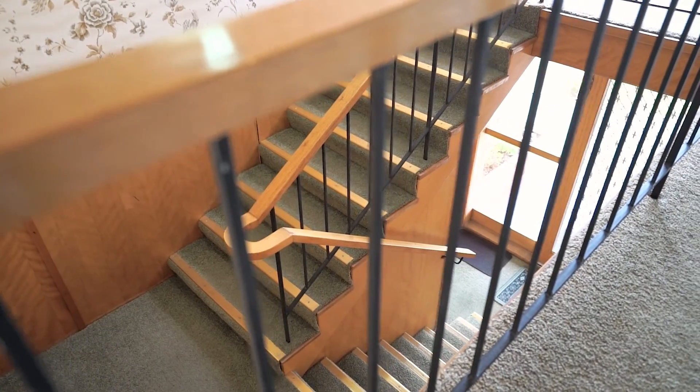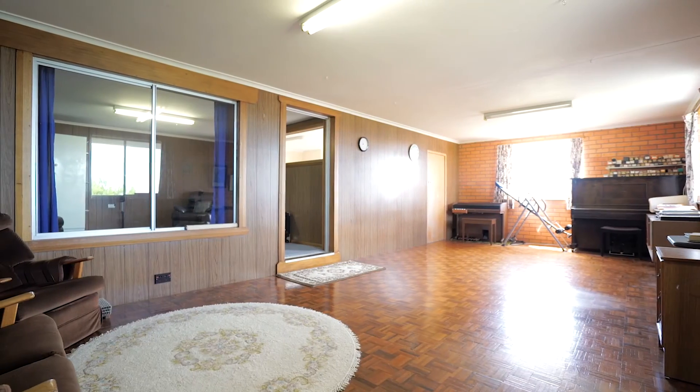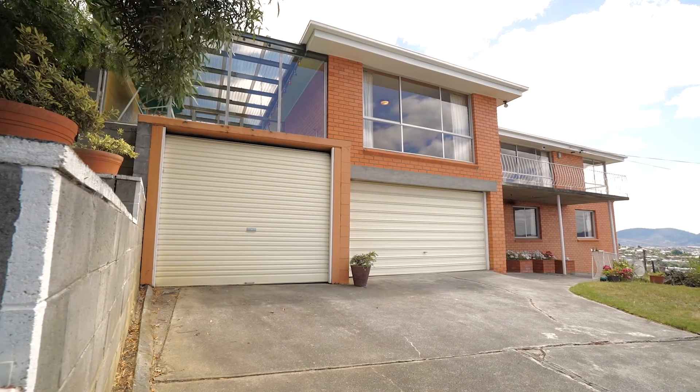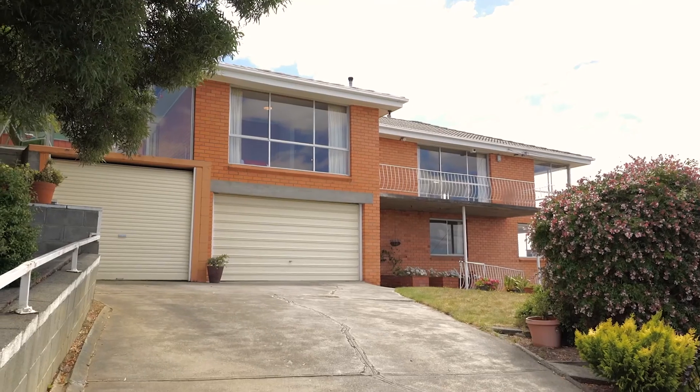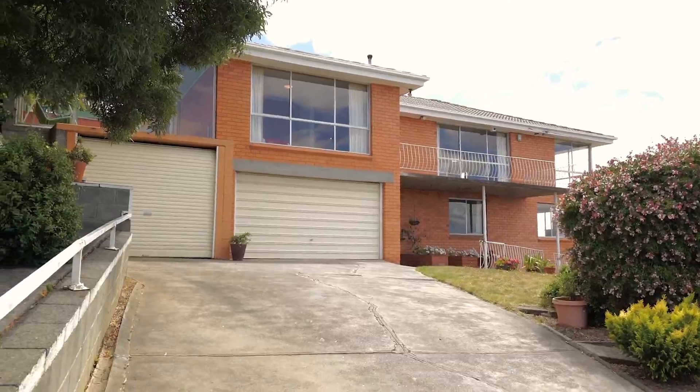Downstairs is a large second living area or bedroom rumpus room complete with beautiful parquetry flooring. There is off-street parking for up to two vehicles, with two lock-up garages for added security and storage.